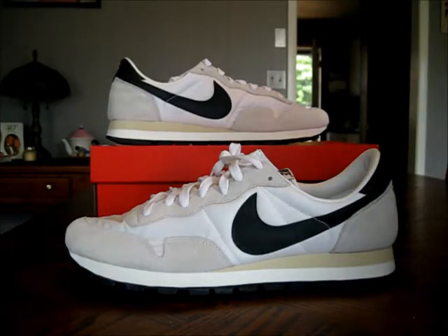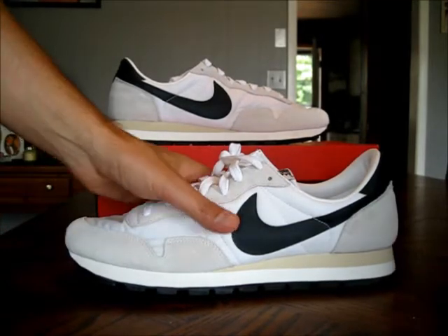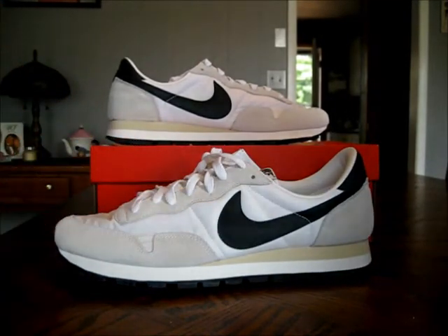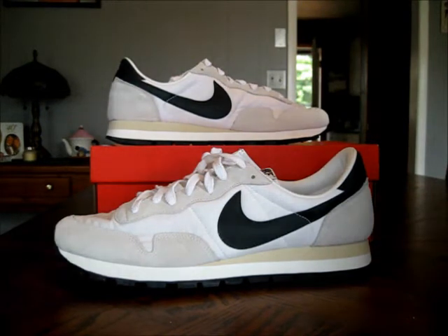This shoe is pretty much true to the classic form. If you walked into your shoe store in 1983, this is the shoe that you would see on the shelf. It's so retro, it's so nice, it's so vintage. Nike did a very good job on these.